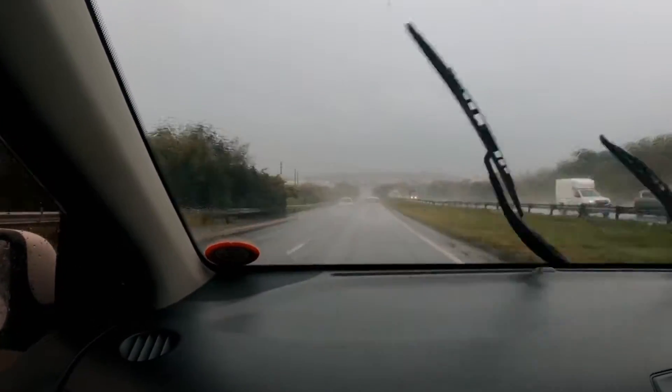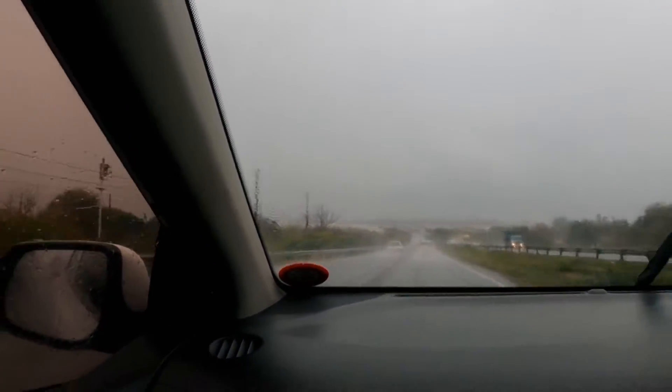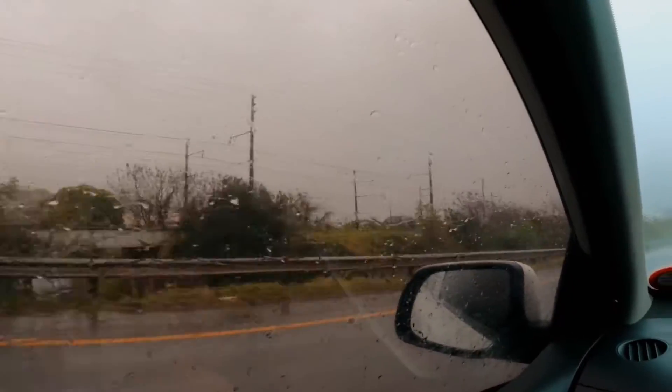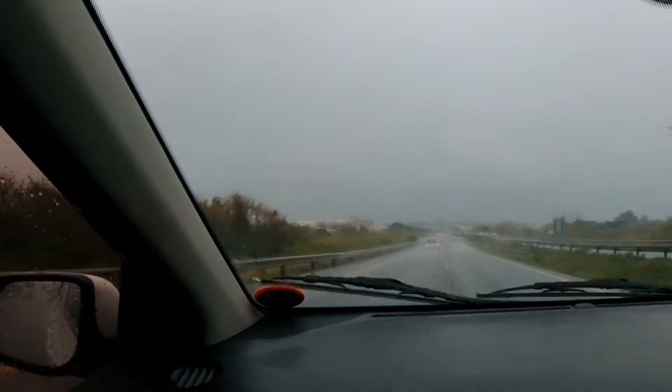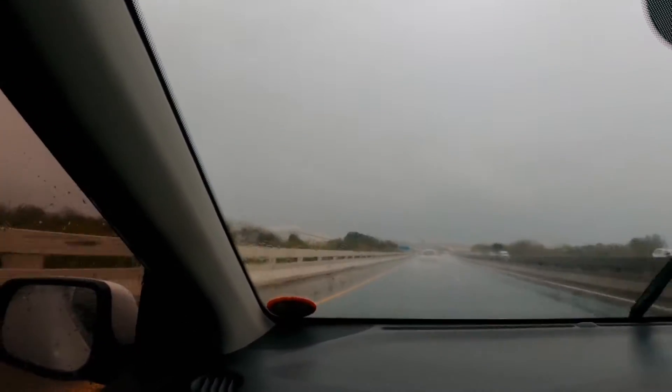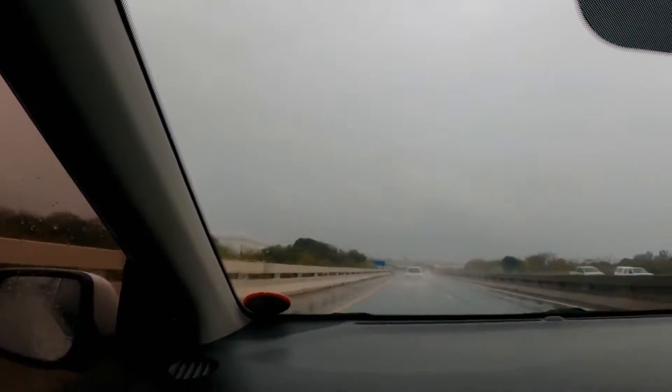I'm gonna move the camera around now — I just wanted you guys to see a little bit of the rain. But I'm actually counting it as a blessing because we didn't have time to wash the car yesterday, so nature is washing it for us. Thank you, nature!